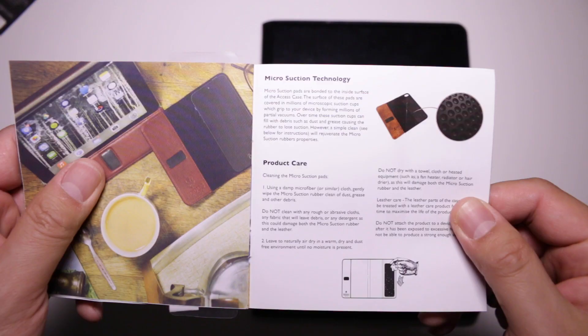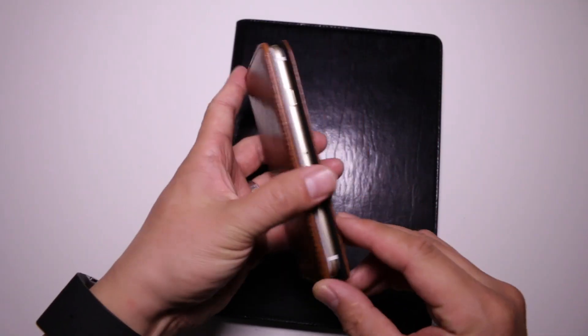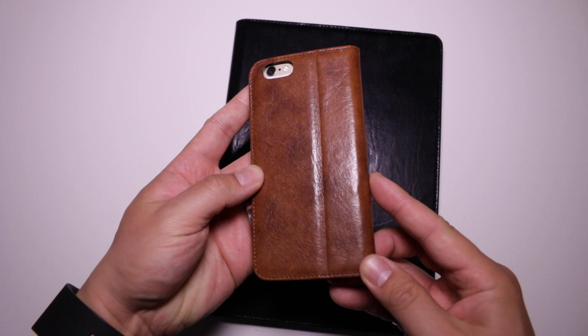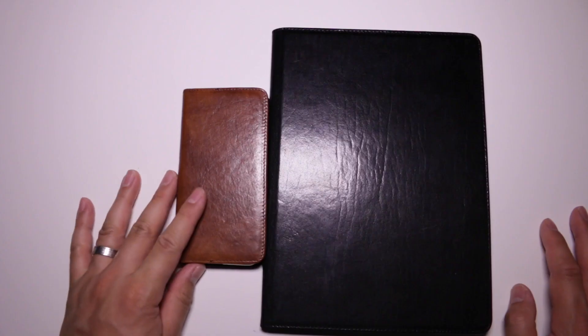The access cases for the iPhone 6 and iPad Air are quite unique as the devices attach to the cases through the use of micro suction technology. They are leather cases that definitely add a bit of class to devices and we're definitely sold on the iPhone 6 version of the case, but there's a usability issue with the iPad version that we're not quite over yet.